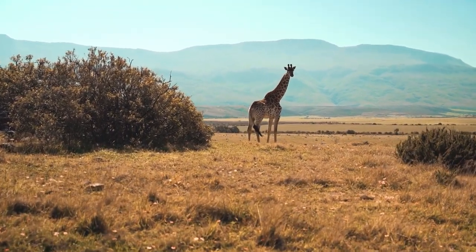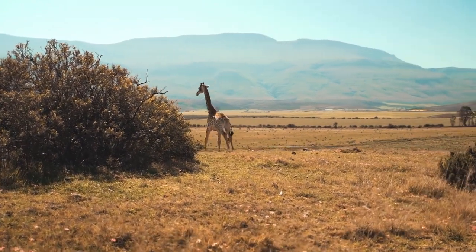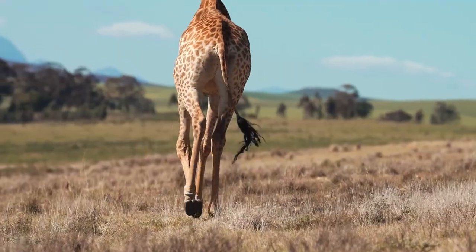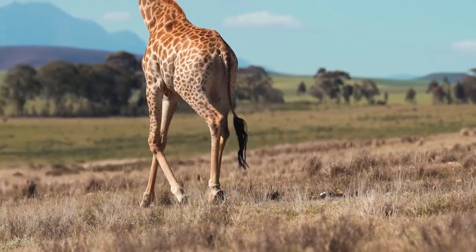Male giraffes are far more solitary, sometimes roving over vast distances in pursuit of a pregnant female. Female giraffes live in small herds that spend the day and night together to protect their young from predators.